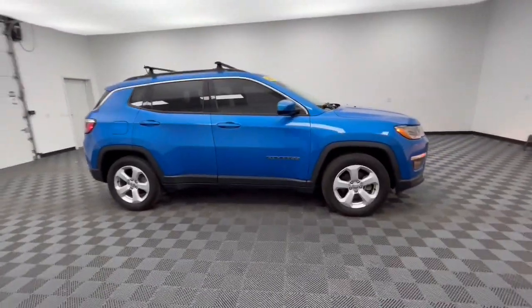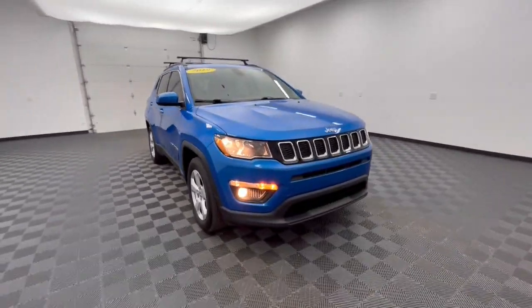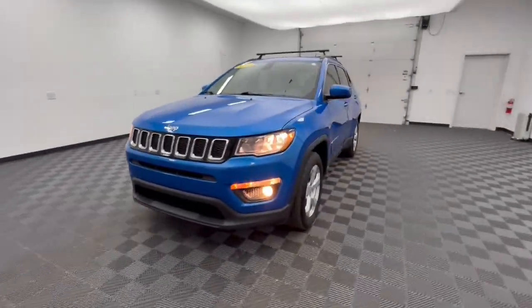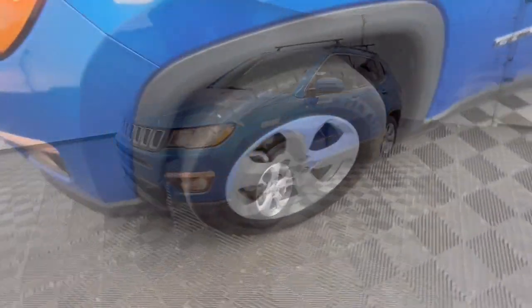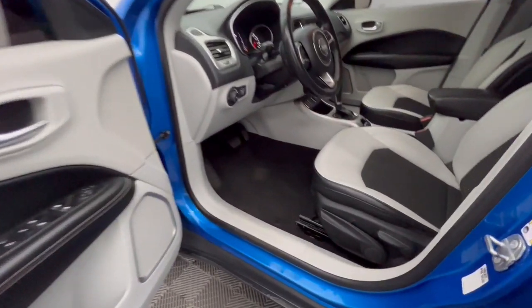These are just some of the great options this vehicle comes with: keyless entry, satellite radio, heated mirrors, fog lamps, backup camera, steering wheel audio controls, electronic stability control, Bluetooth, aluminum wheels, and alarm.